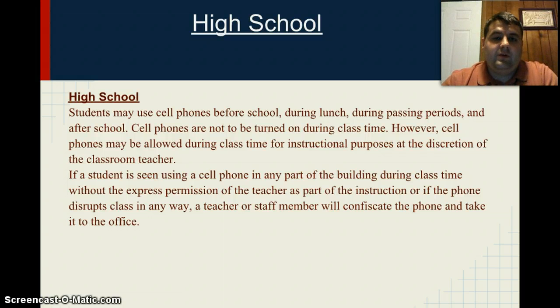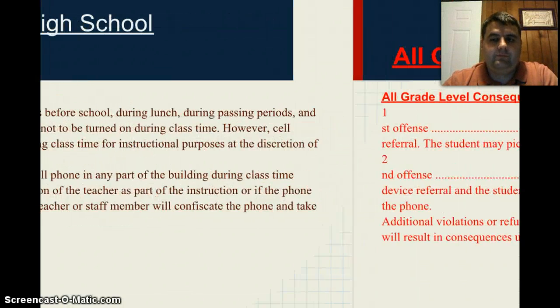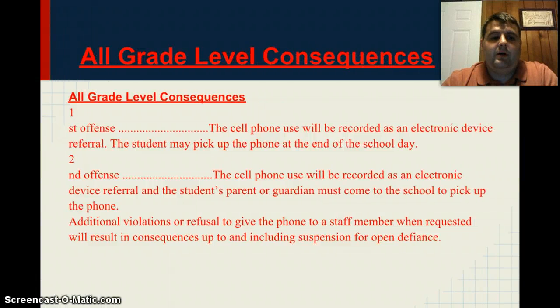Not only does this go for cell phones, but it also goes for wireless devices such as iPads and iTouches as well, or other tablets. All grade level consequences: First offense, the cell phone use will be recorded as an electronic device referral and the student may pick up the cell phone at the end of the school day. Second offense, the cell phone use will be recorded as an electronic device referral and the student's parents or guardians must come to the school to pick up the phone or device. Additional violations or refusal to give the phone to a staff member when requested will result in consequences up to and including suspension or open defiance.